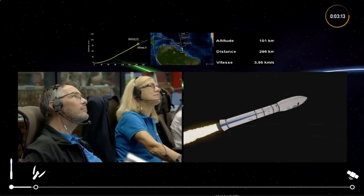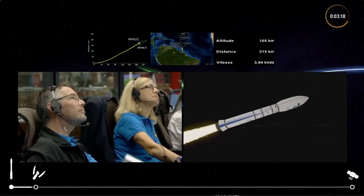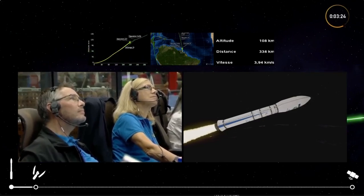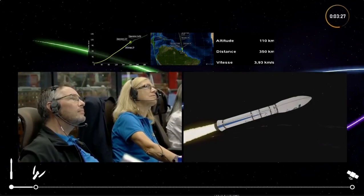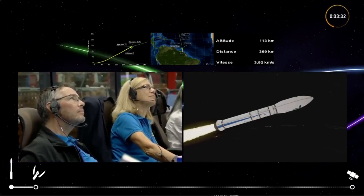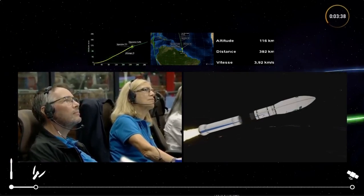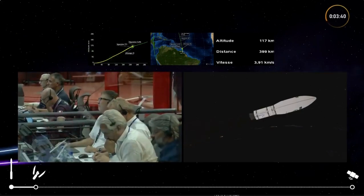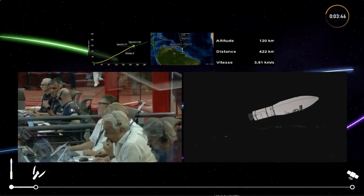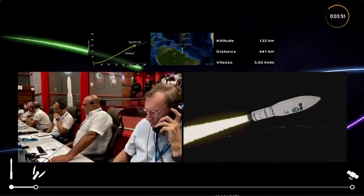At the front of the rocket, through the fairing, you can see Sentinel-2C inside. We're getting news that we're coming towards the end of burning of the Z-23. Our altitude on the top right-hand side shows 113 kilometers above the Earth, and our speed — vitesse — is nearly four kilometers per second. Separation of the second stage, with a short delay before ignition of the third stage to avoid any collisions in space.